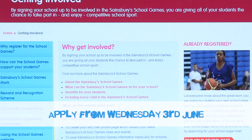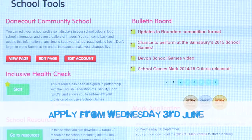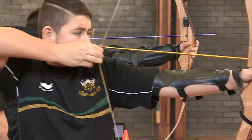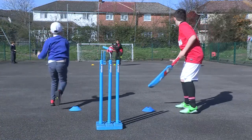The online application window for Mark 2014-15 will open on Wednesday 3 June and will close on Wednesday 30 September 2015. The mark should be a celebration of the sporting opportunities your school is providing during the academic year.